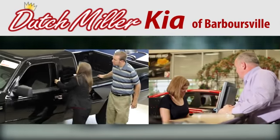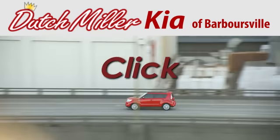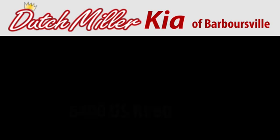At Dutch Miller Kia of Barbersville, we work hard to ensure every customer has a great experience shopping for a new vehicle. Call, click or stop in today. We're located at 6400 US Route 60 East in Barbersville.